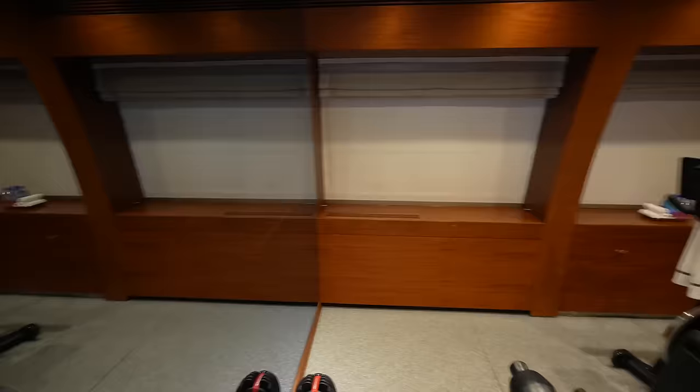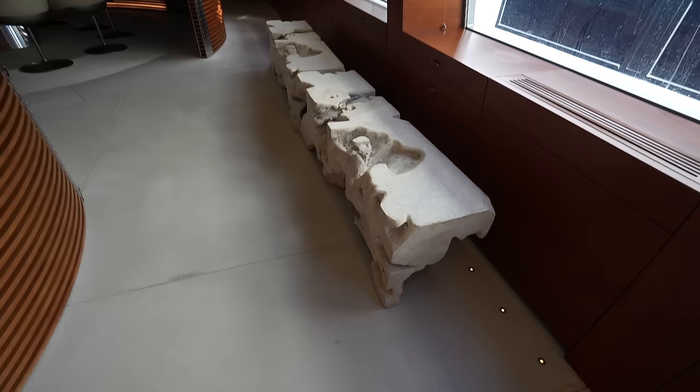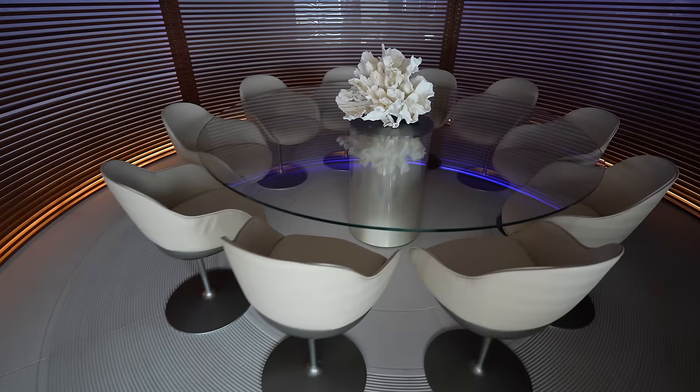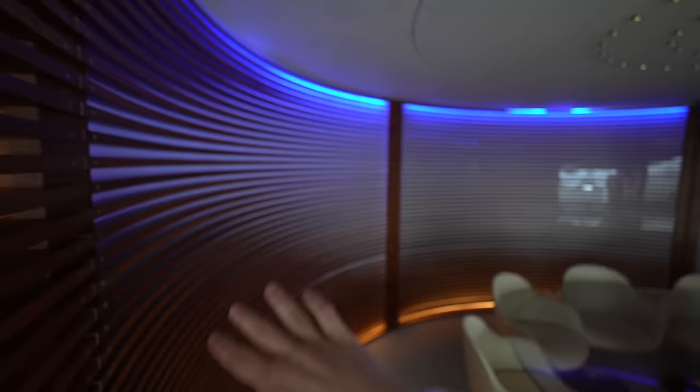This yacht is fully crewed and they're actively working, so we're going to try to head into the crew area and see what we can capture without getting in their way too much. We have another really interesting rock feature here — very unique. And then check out the formal dining area — everyone can sit at this round table. You have the really cool blue accent lighting in the ceiling that bounces off the design of the woodwork.